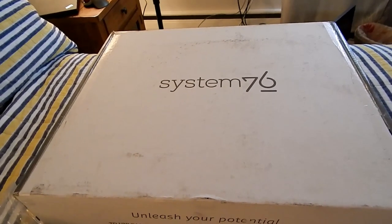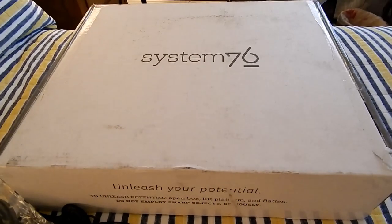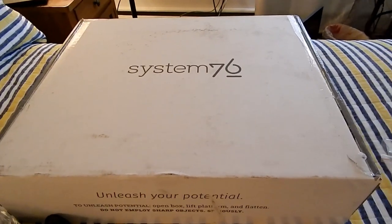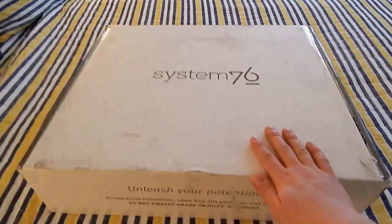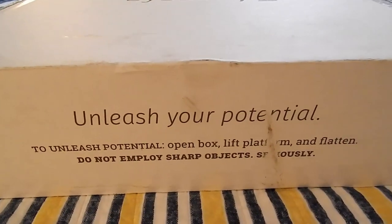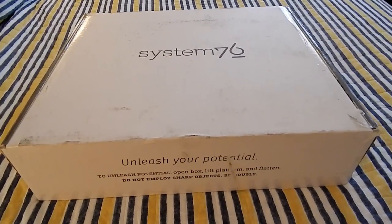For those of you unfamiliar with System 76, they are a company based out of Colorado which specializes in machines that run Linux — and run Linux well. They custom-build desktops and servers and they resell Clevo laptops, which is exactly what we have here with the Galago Pro. This is the official System 76 box, which looks a little beat up because it was shipped from California. Right down here it has System 76's slogan: "Unleash Your Potential."